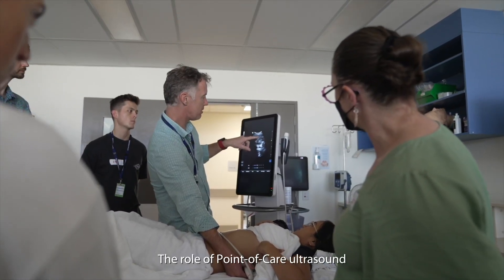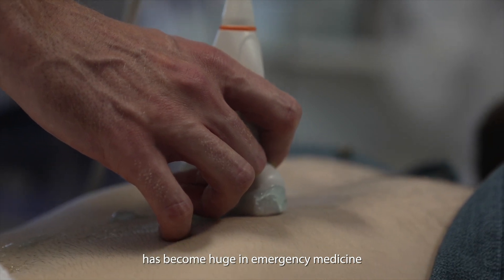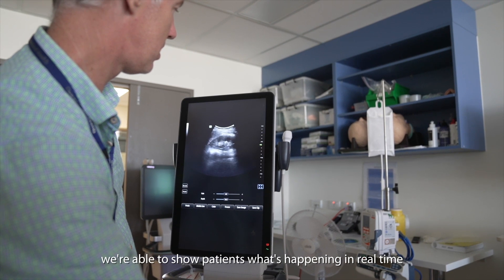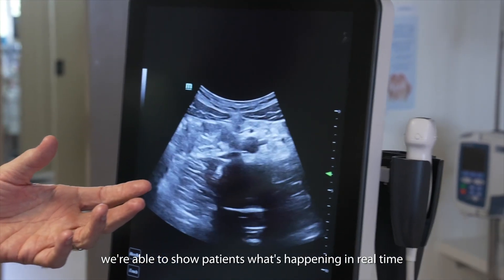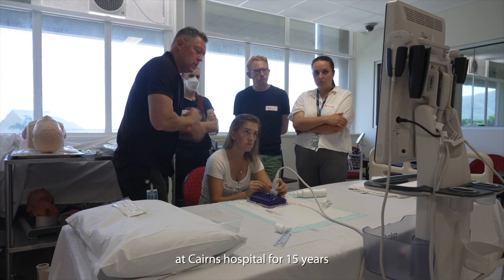The role of point of care ultrasound has become huge in emergency medicine. Now if we have this tool of point of care ultrasound, we're able to show patients what's happening in real time. We've been running ultrasound courses here at Cairns Hospital for 15 years.